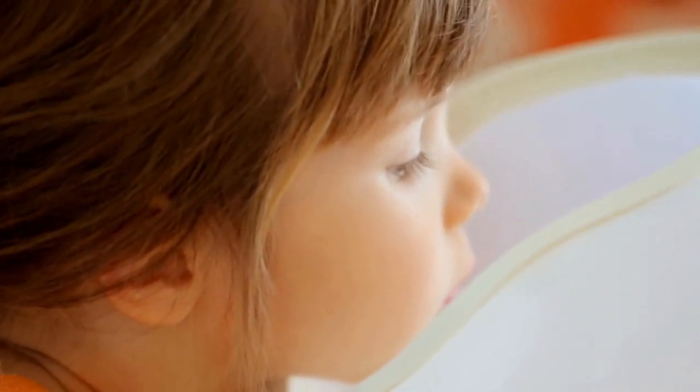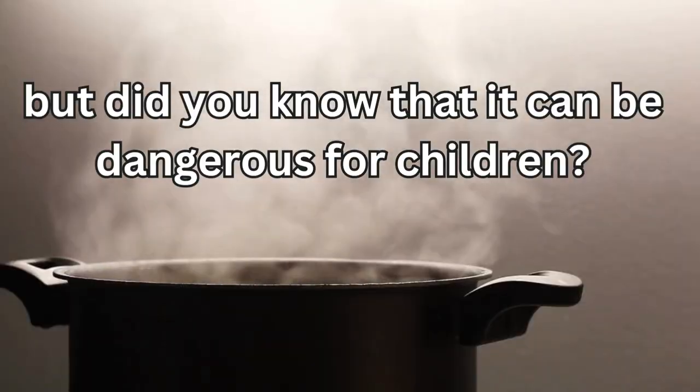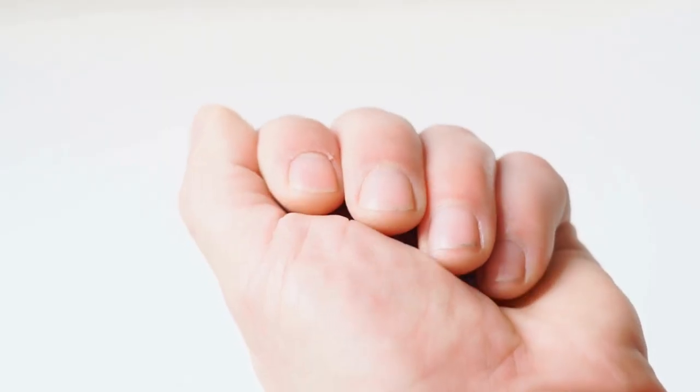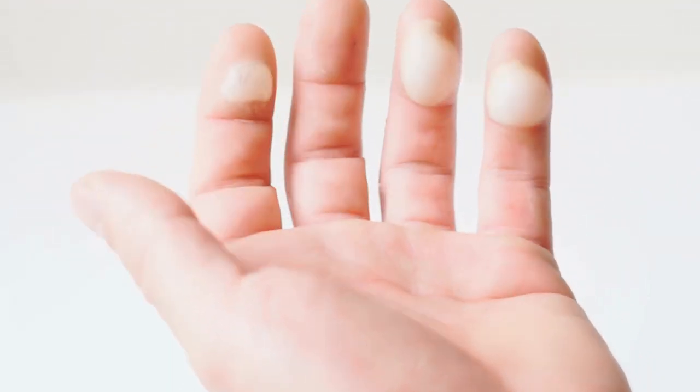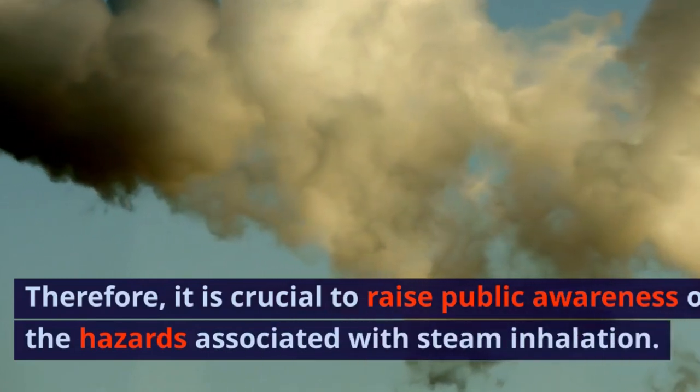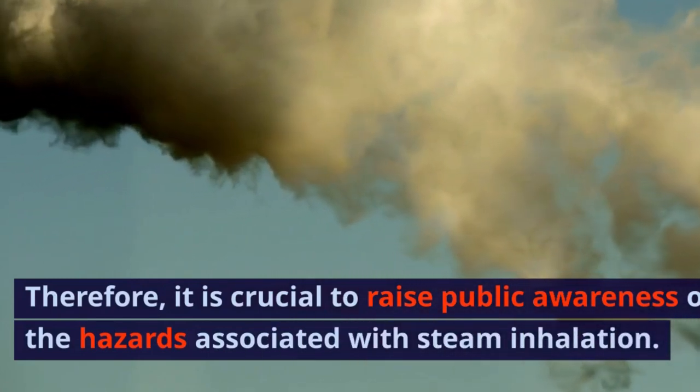Steam inhalation is often recommended as a natural remedy for cold and cough symptoms, but it can be dangerous for children. Often, burns occur on their hands, which may require skin grafts. Therefore, it is crucial to raise public awareness of the hazards associated with steam inhalation.